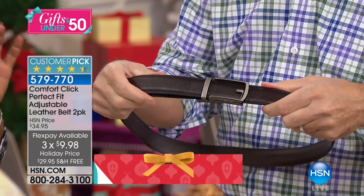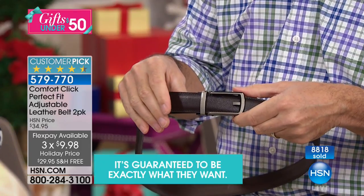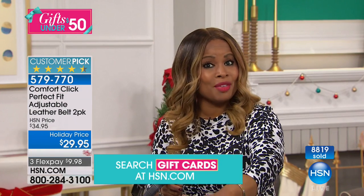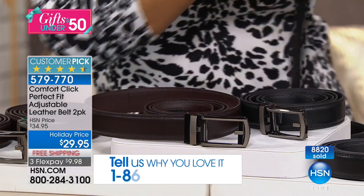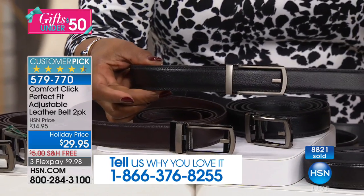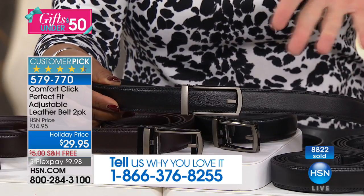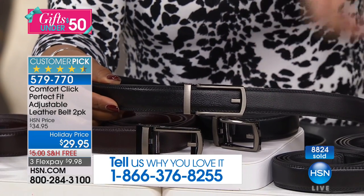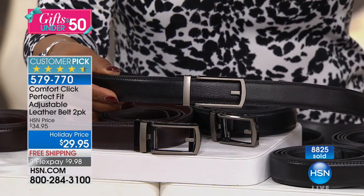You're actually getting two — two brown or two black. The most sought-after choice is the combination of brown and black. These are available with free shipping and flex pay. Look at that belt — it looks like a normal belt, no holes, no damage, but you get a perfect comfortable fit every time. Here's the ratcheting system — you tighten it by clicking, and to loosen you just lift the buckle. Absolutely genius.